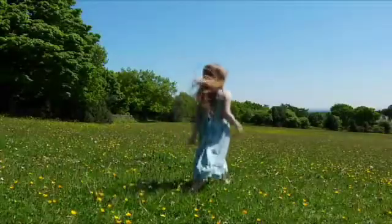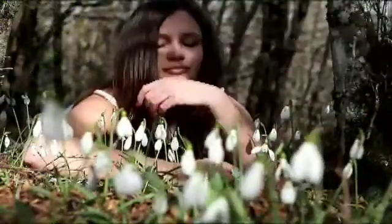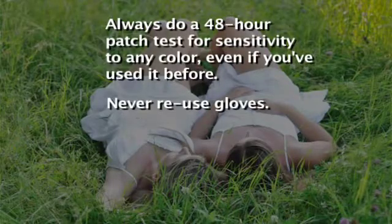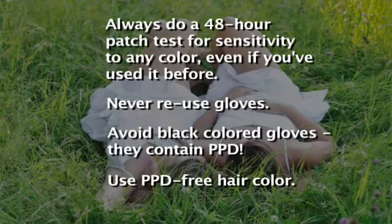Fortunately, in today's world of greener, healthier, and cleaner alternatives, it is possible to limit your exposure to PPD. If you color your hair, always do a 48-hour patch test. Never reuse gloves. Avoid black-colored gloves — they contain PPD. Use PPD-free hair color.